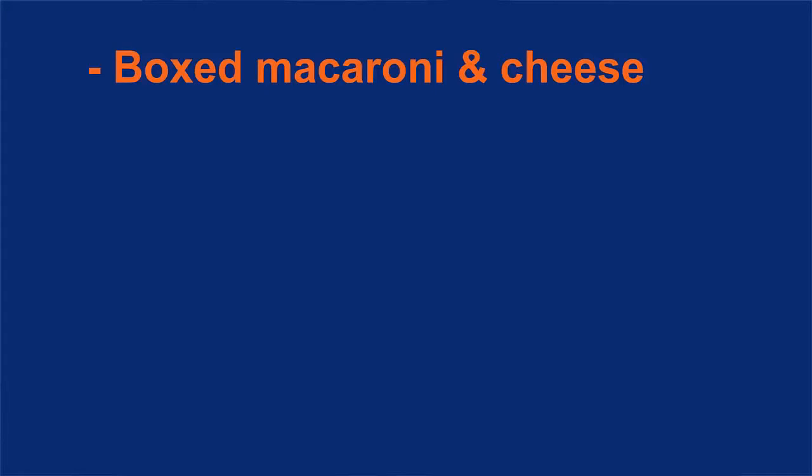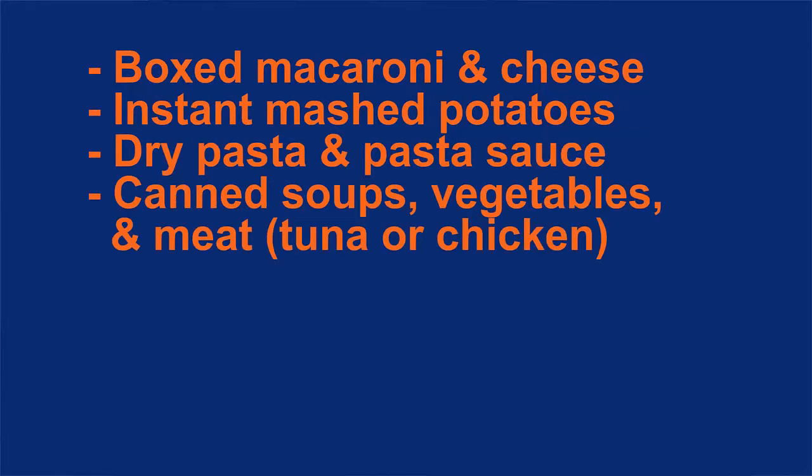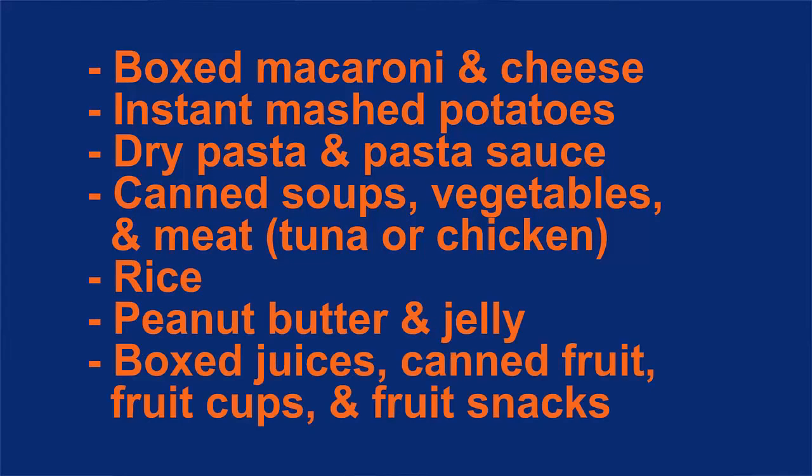So how can you help? You can contribute in several ways. First, you can donate items to the Laker Care Closet. Some common items that are always needed include boxed macaroni and cheese, instant mashed potatoes, dry pasta and pasta sauce, canned soups, vegetables, and meats such as tuna or chicken, rice, peanut butter and jelly, boxed juices, canned fruit, fruit cups, and fruit snacks.